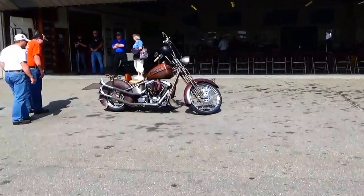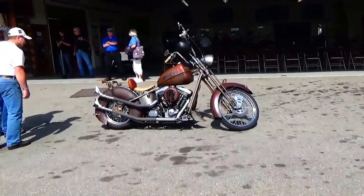Look at that. It says Farm Hall on it. That's cute. Look at that.